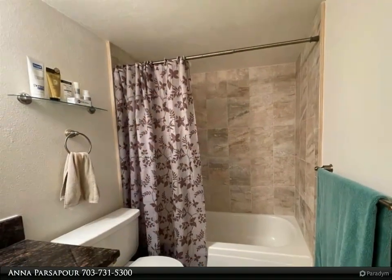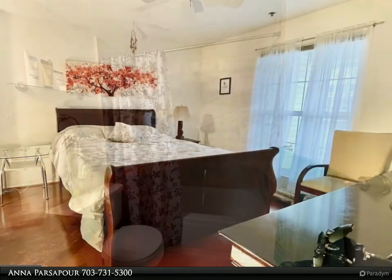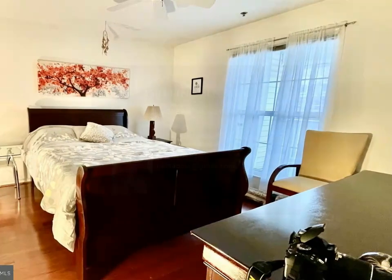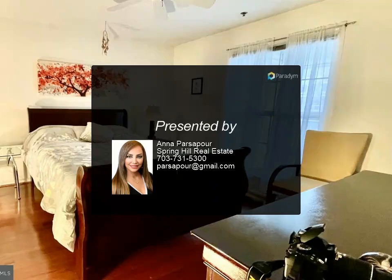Walking distance to Whole Foods, Harris Teeter, and Wegmans. No showing without an appointment — owner-occupied and working from home. Showings only after 5 PM and on weekends. Please contact the co-agent with your questions.